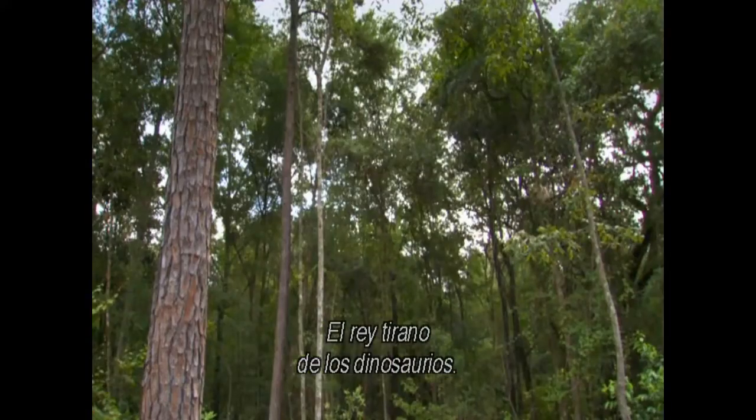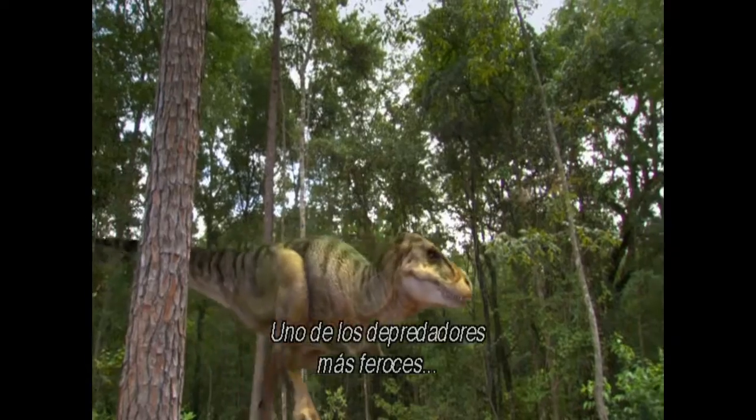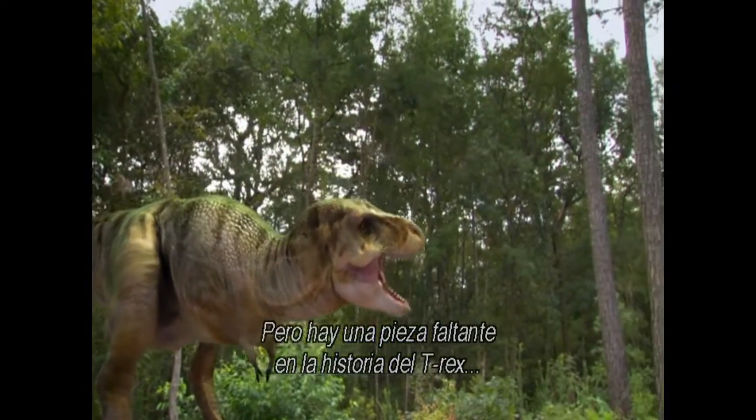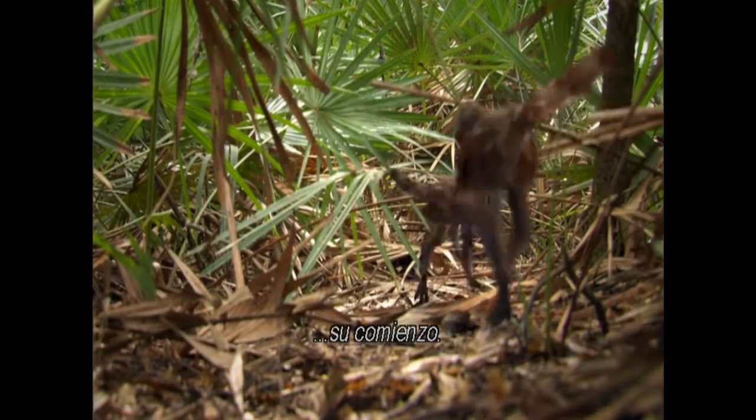The Tyrant King of the Dinosaurs — one of the most ferocious predators ever to walk the Earth. But there's a missing piece to the tale of T-Rex: its beginning.